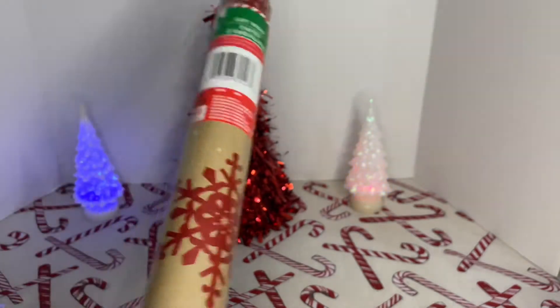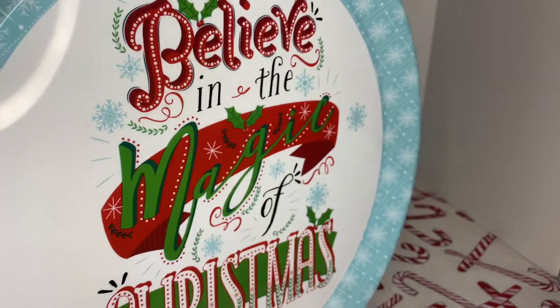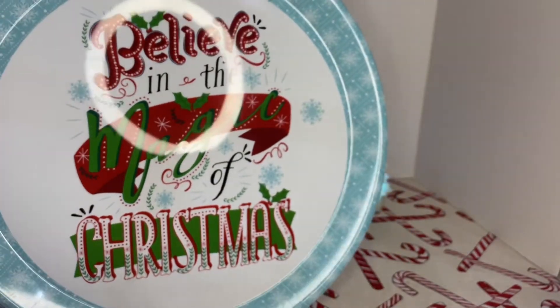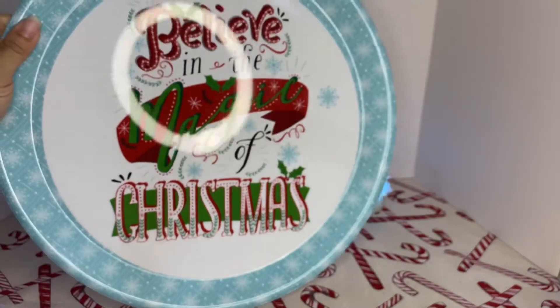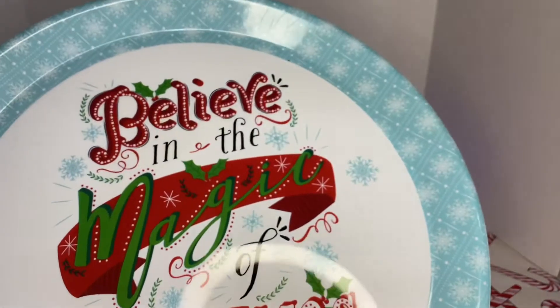I couldn't believe that they had these beautiful trays. Look how beautiful these are. Sorry for the glare. It says 'Believe in the Magic of Christmas.' These are so pretty. This is the only design, so I grabbed it.